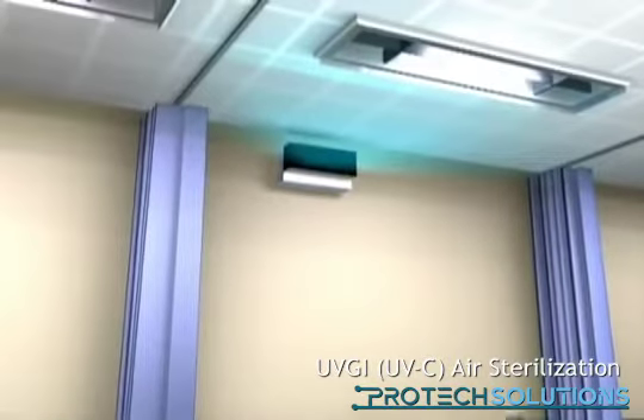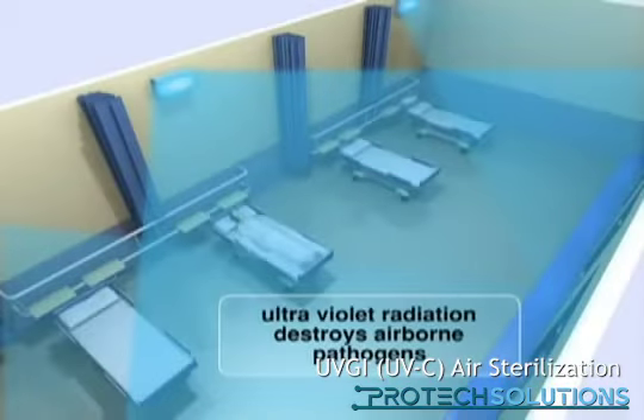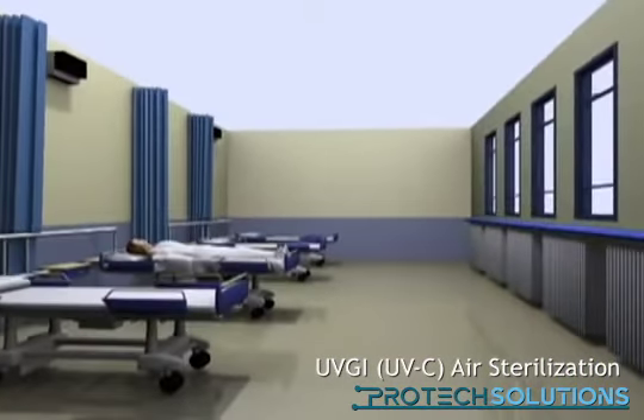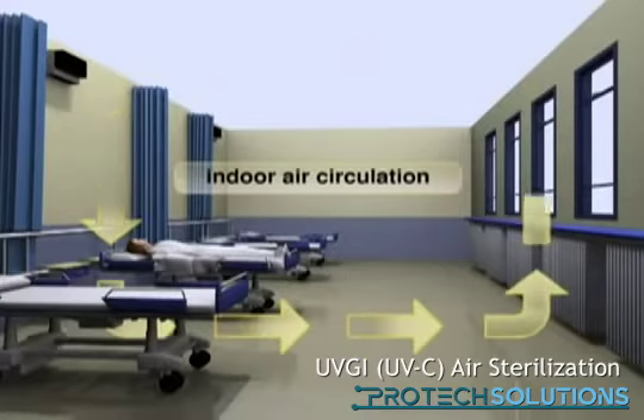UVGI lamps with an armature will be installed at a safe height in the patient room where they can perform 24 hours a day. There will always be air circulation in the room, and the infected air exhaled by the patients will increasingly pollute the air present.